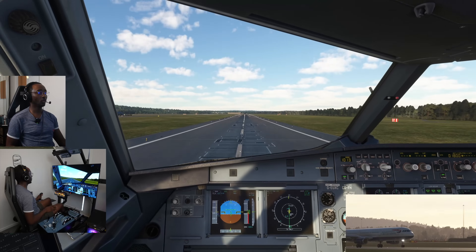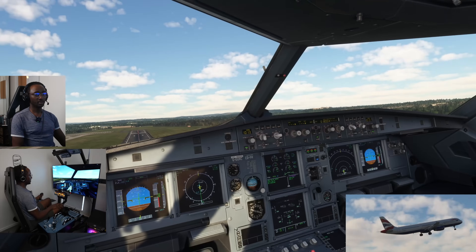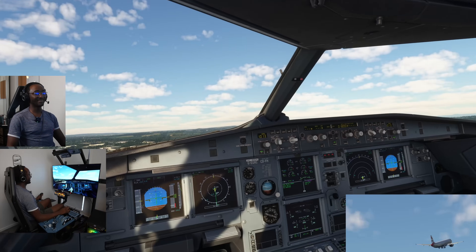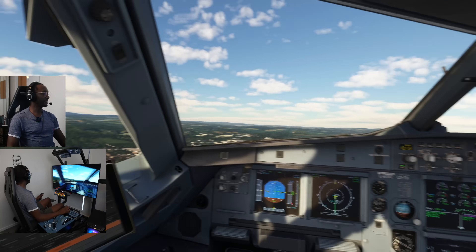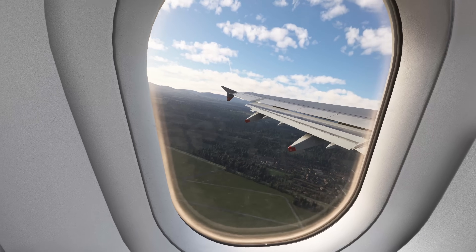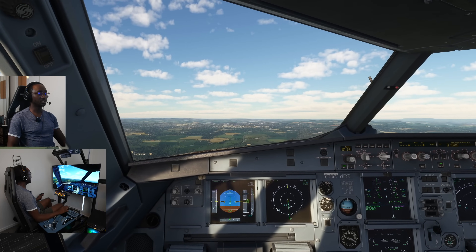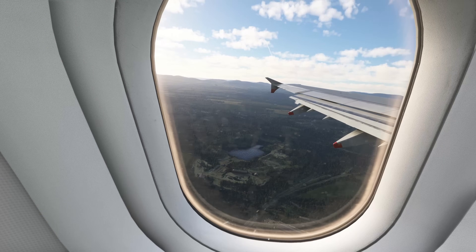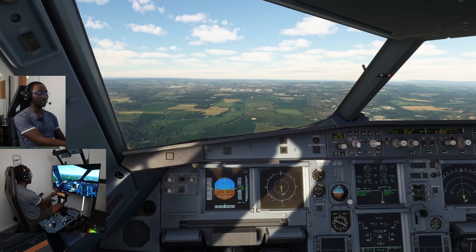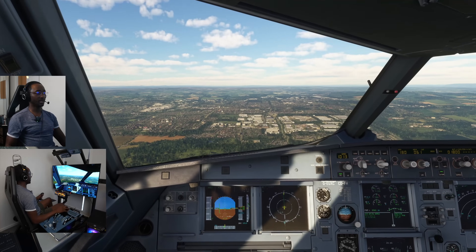V1, rotate — that's a bit of a hard pull. Positive rate, climb, gear coming up. Bringing the nose up just a touch more and we are climbing. The A321 does climb well — look at the views, if you've never been to Edinburgh put it on your list. Climbing thrust as we pass 1100, then alt star speed, lowering the nose to level out at 1800, setting speed to 180, turning off the flight directors.